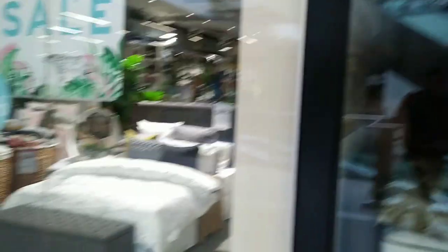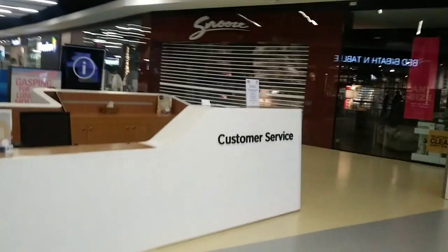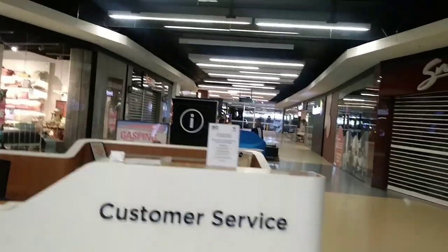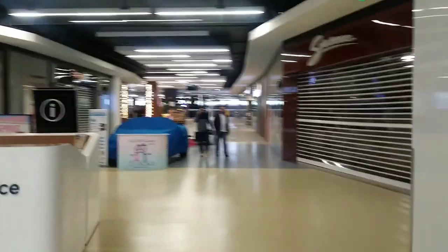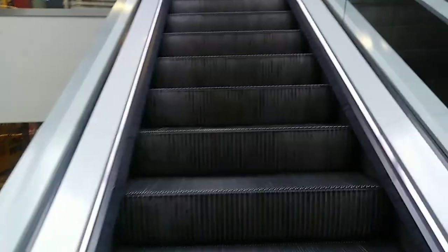This area is all furniture. Over here is Sleep Pieces — it's beds, bed frames, and tables. This is furniture. Snooze is furniture too. So this area on Level Two is mostly for furniture.